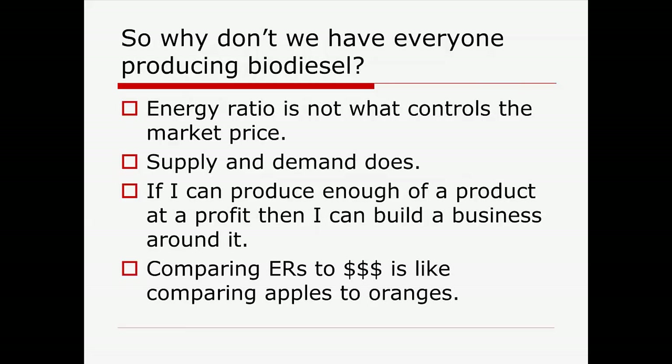So you think — why doesn't everybody do it? Energy ratio is not in control of the market price. It really comes down to: do I have enough of a product that I can sell at a reasonable price and make a profit? That's where we're challenged on biofuels. We do a lot of discussion on energy ratios, but they don't equal dollars. There's a lot of other things going on.